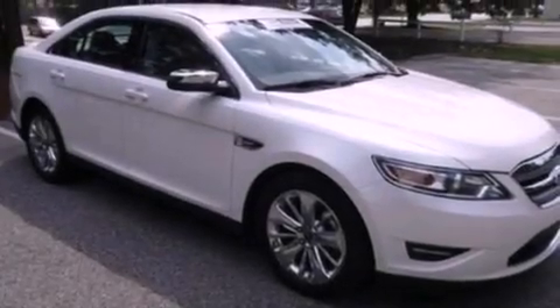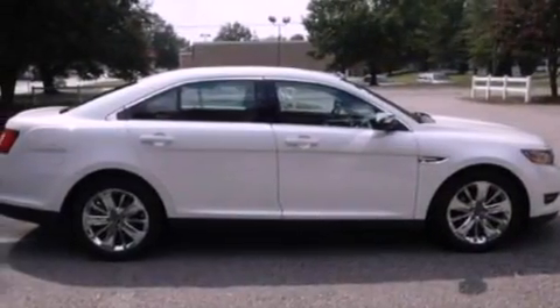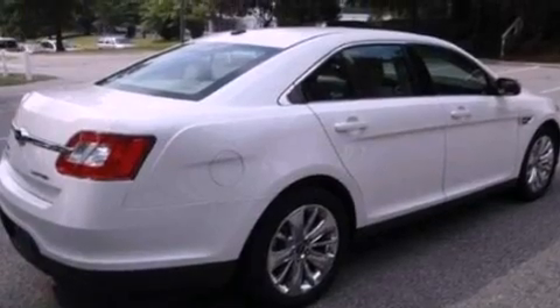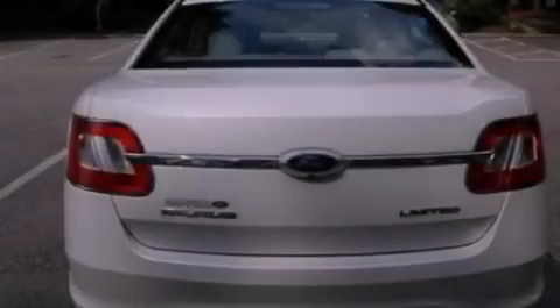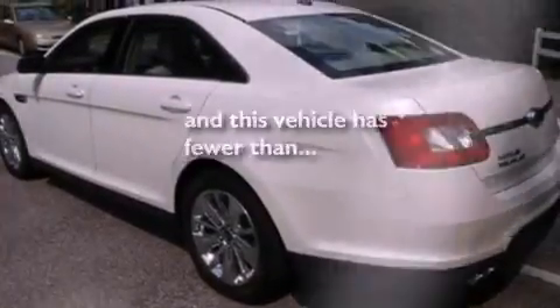Its top features include memory settings for the seat positions so you can recall your favorite alignment with the push of one button, a power passenger seat, cruise control, a seven-speaker audio system, leather seats, steering wheel mounted gear shifting, 19-inch wheels, a low tire pressure indicator, air conditioning with automatic climate control, and this vehicle has fewer than 20,000 miles on the odometer.